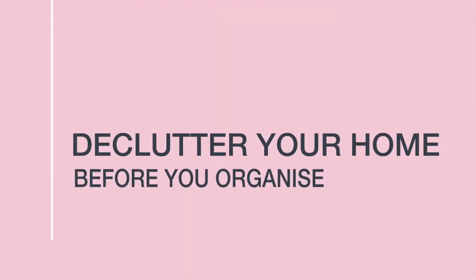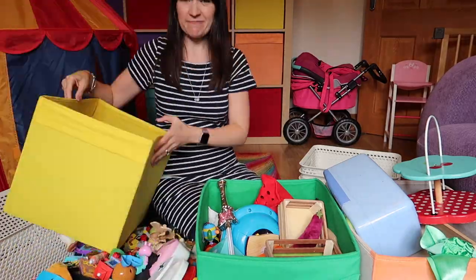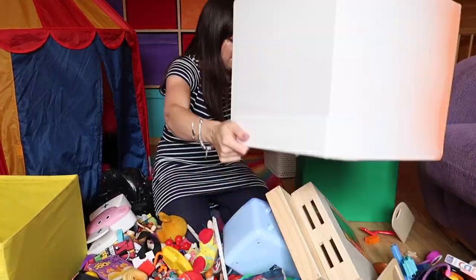My first tip is to declutter your home before you organise it. With clutter everywhere you will not be able to see the wood for the trees and you will just spend your life moving things from one pile of junk into a slightly more organised pile of junk. So you need to declutter — where on earth do you start?